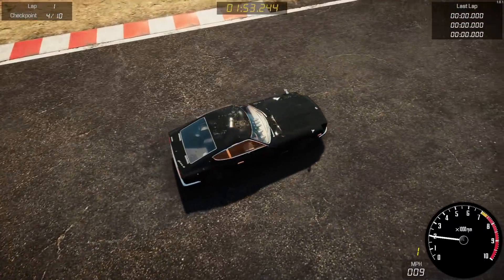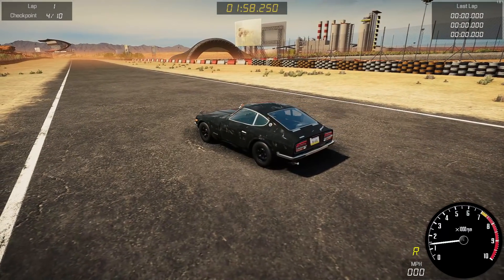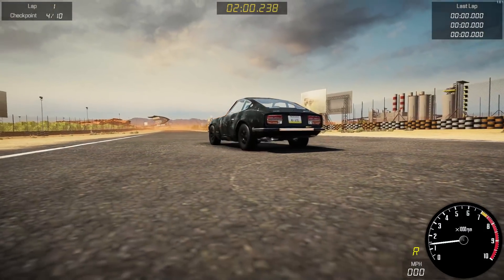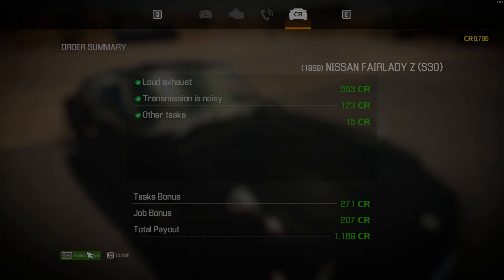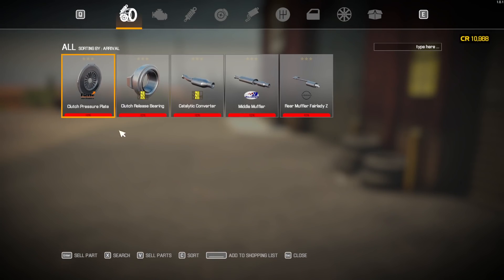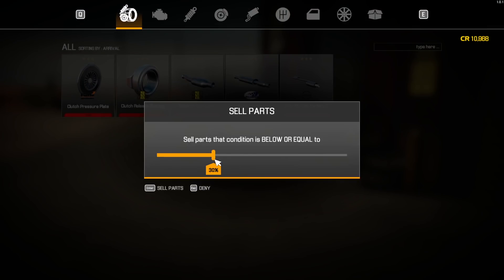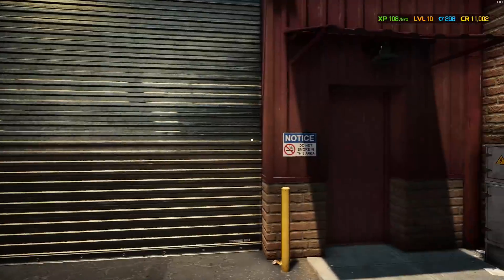Just needs some body work. I'd love to own this one — hopefully we'll find it in the junkyard soon. Back to the garage, that job is complete. Task bonus 271, job bonus 207, total payout $1,169. I'll take that. And then we always have inventory of parts, which is nice because we can sell those off. Doesn't usually bring a whole lot of money — in this case $34. Hey, it is what it is.